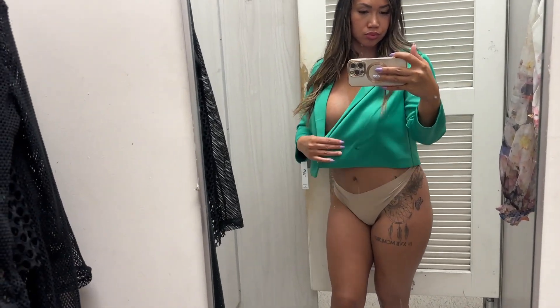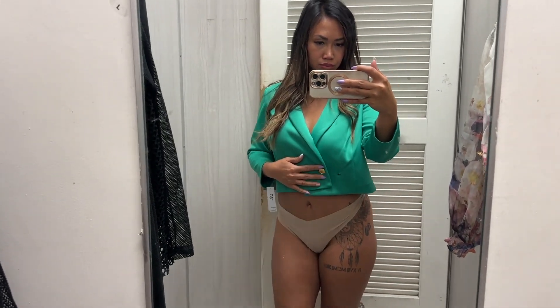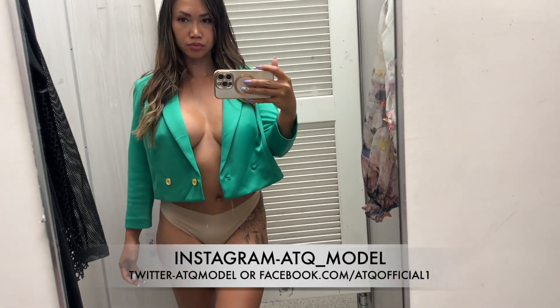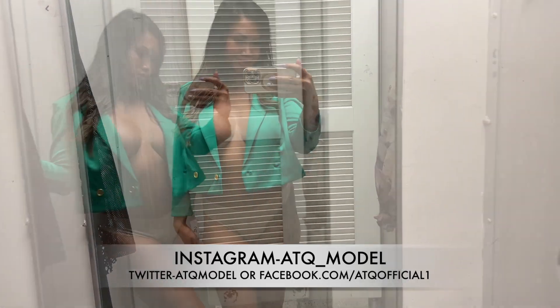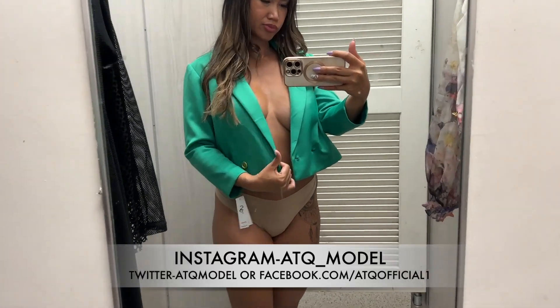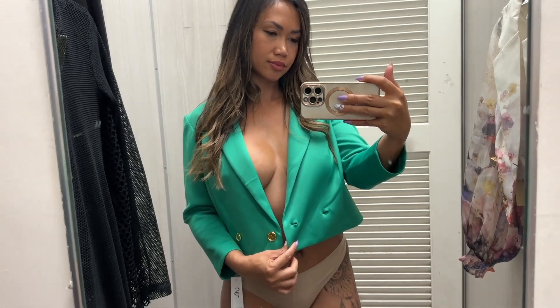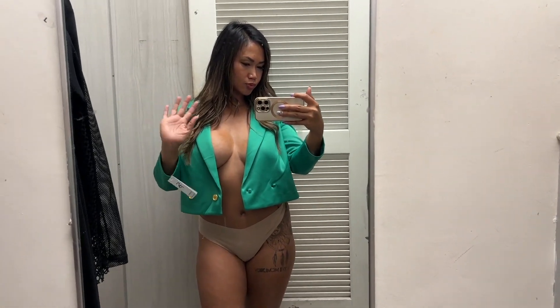I was debating whether I should get it or not. Here I'm showing where the buttons go and how it closes up. I think if you wore this with a black tight skirt and a cute top it would look really good. That's it for my video today — I hope you enjoyed my try-on! Like and subscribe, check out my private page on my Instagram, and I'll see you guys in my next one. Bye!